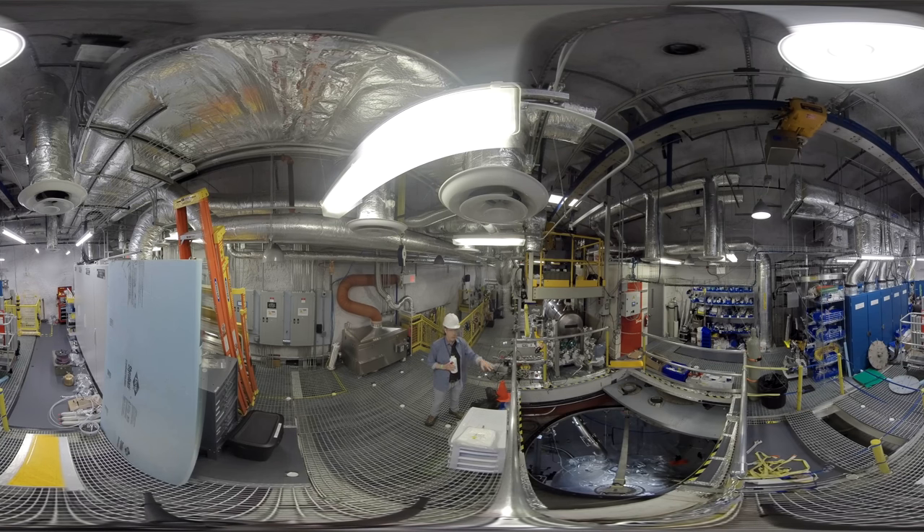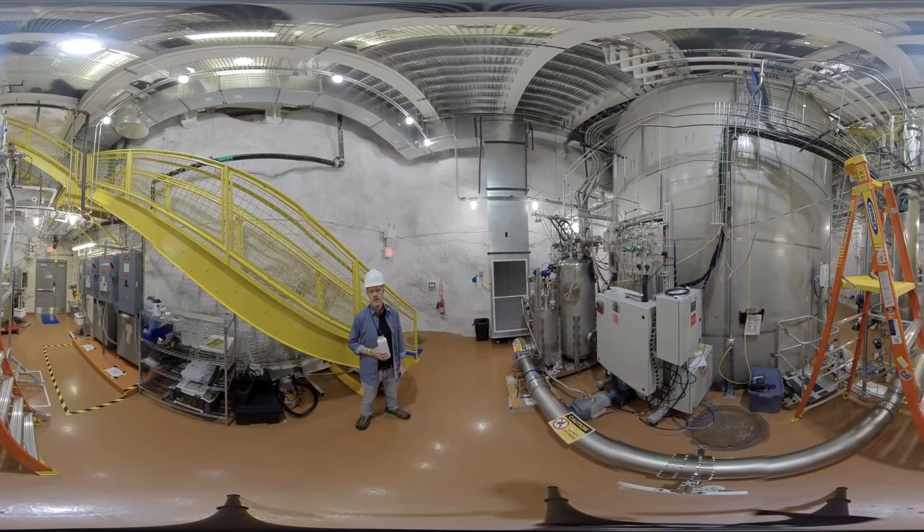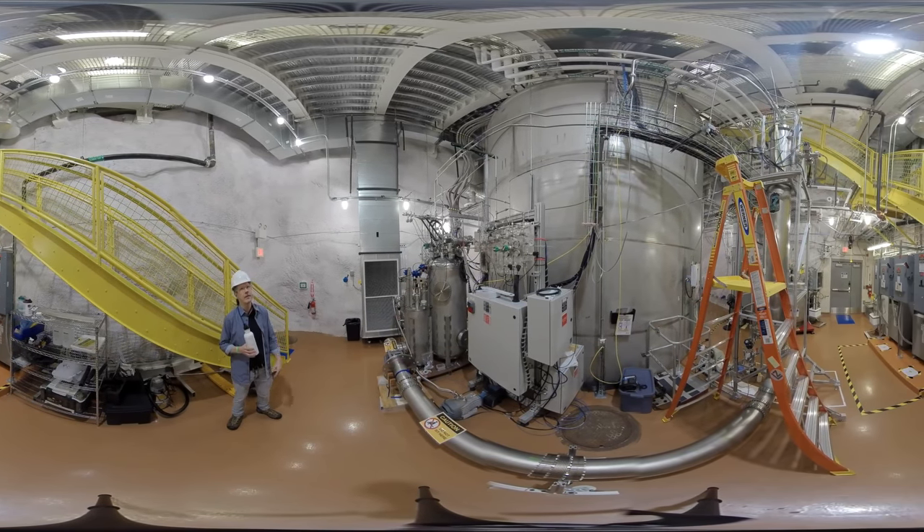Later this summer, the tank will be filled with water and their production data run will commence. Here in the lower level of the Davis Cavern, we get a better opportunity to see how big that water shielding tank is — 25 feet tall, 20 feet in diameter, with 72,000 gallons of ultra-purified water.